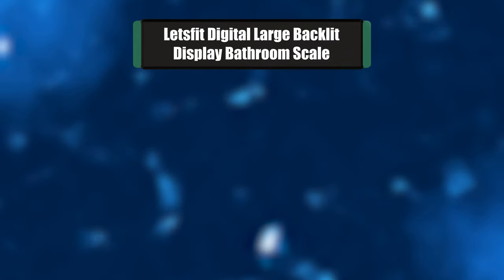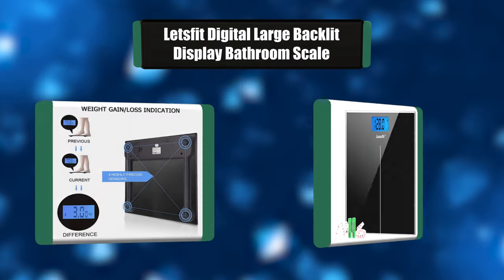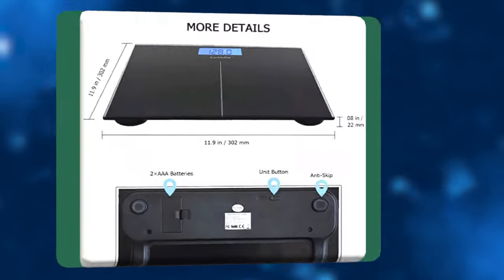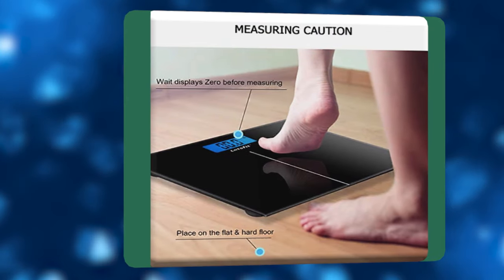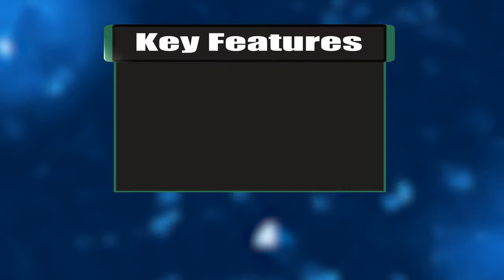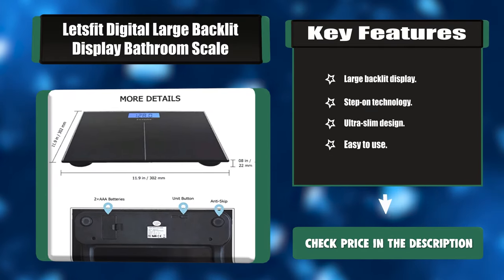Number three: Let's Fit Digital Large Backlit Display Bathroom Scale. This bathroom scale has a blue backlit LCD display for easy reading. You can read your weight as soon as you step on. The scale compares your current weight with your previous weight and shows the weight difference. The ultra-slim body weight scale is easy to store. Key features: large backlit display, step-on technology, ultra-slim design, easy to use.